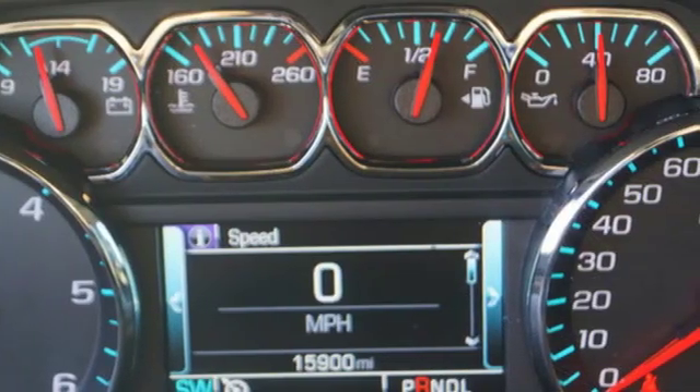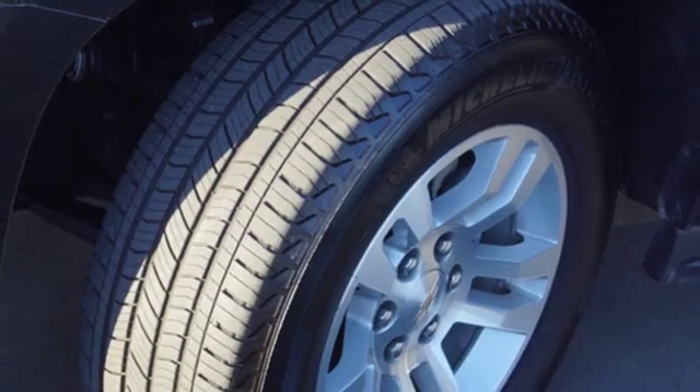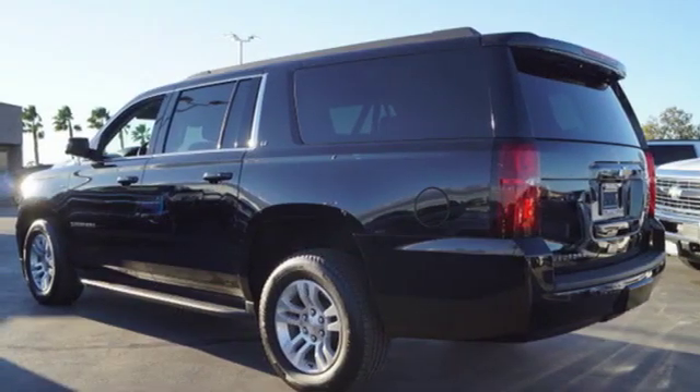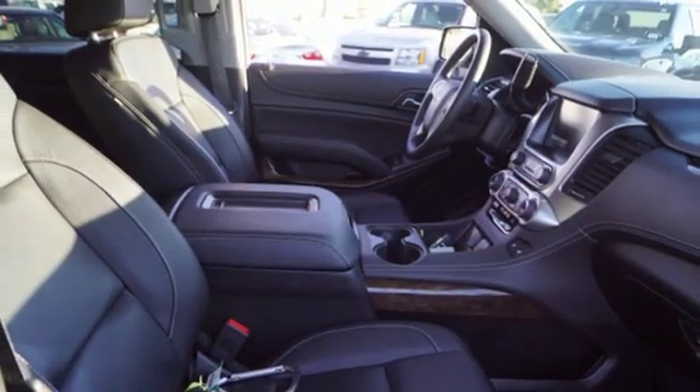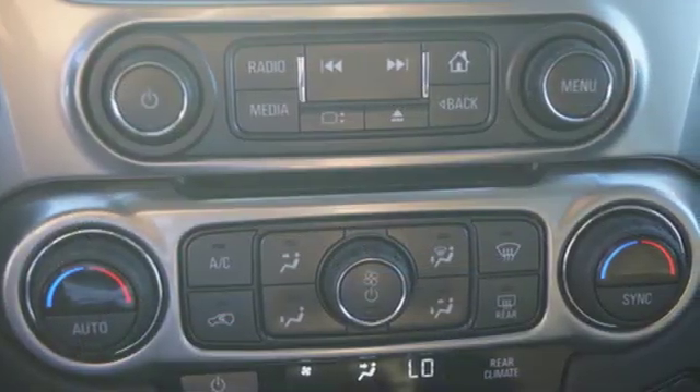Automatic transmission, heated leather bucket seats, streaming audio, auto dimming rear view mirror, dual zone climate control, power tilt down heated mirrors, external memory control, hands free lift gate, doors and push button start proximity key, and V8 engine.